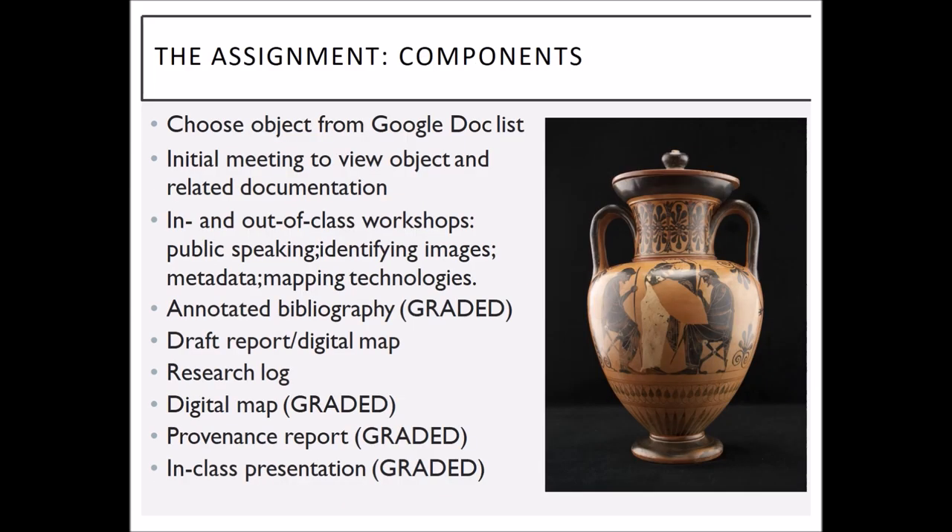Student choice is inherent to my pedagogy — I had a faculty member who once said you can write any research paper topic you want, and students often say they really like that about my classes. So students were allowed to choose an object from a Google Doc list — Native North American baskets, Egyptian Coptic textiles, and other objects. It gave them an opportunity to choose something they were interested in so they would be invested in the project. The components were due over the course of the semester so they didn't leave all the work until the very end.